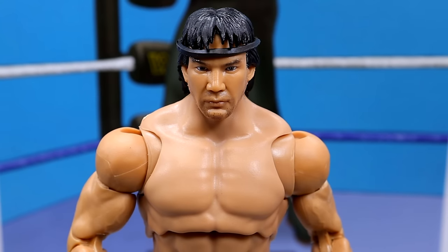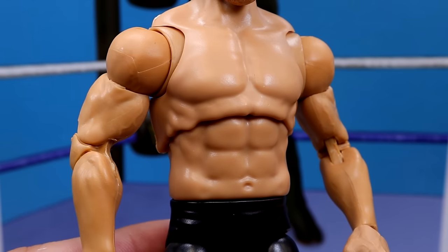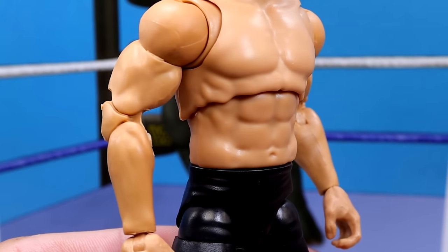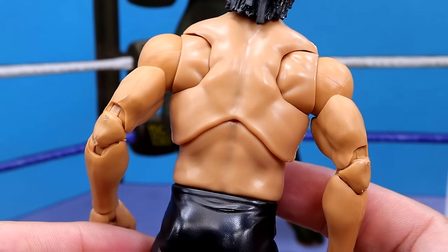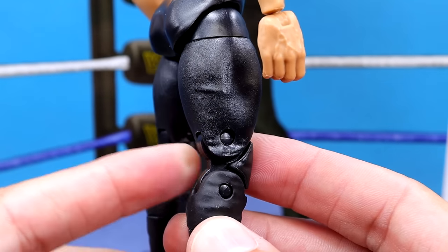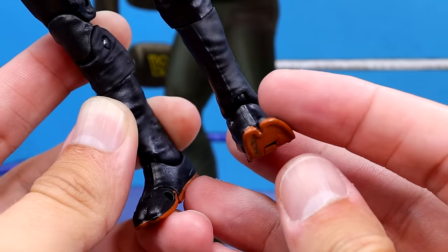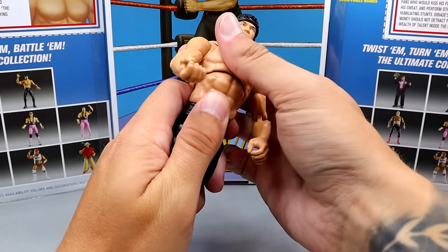For Ricky the Dragon overall — I like this figure, I like the head sculpt, and I like the musculature. This is the Seth Rollins / Randy Orton style torso. The only new parts I see are on the lower legs and feet, which have a unique new boot and foot sculpt. I think they could have used slightly bigger arms, maybe the Johnny Gargano Elite 105 arms which are slightly more cut. On the back it's just regular musculature with butterfly joints, and he has plain black tights.